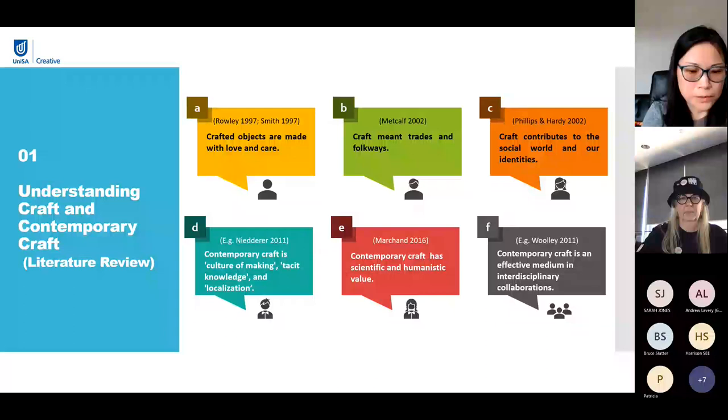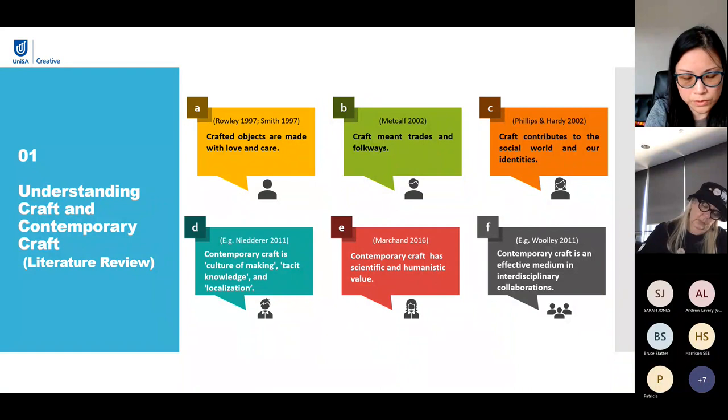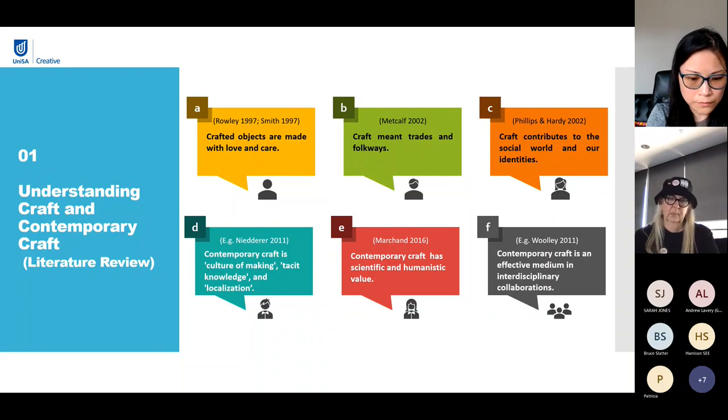Since I'm still in the preliminary stages of the research, we are firstly going to look at how other people in western academia understand craft, especially in contemporary context, as a literature review. From the perspective of aesthetics, crafted objects are made with love and care, which are related to touch, sight and cognition. It also means trades and folkways which tended to take place in and around the home, focusing on the relationships between producers and consumers. Craft is linked to the social, cultural, economic and historical circumstances.